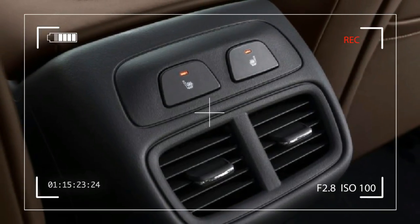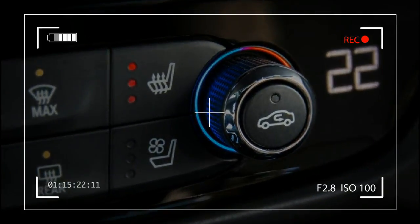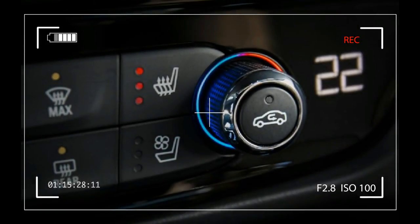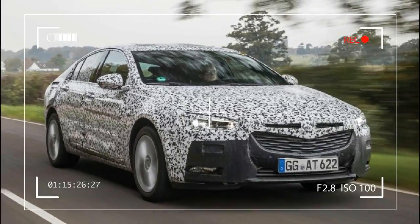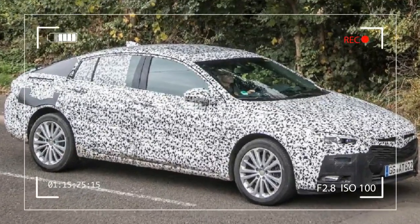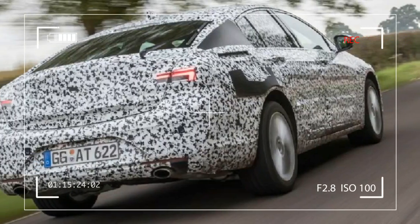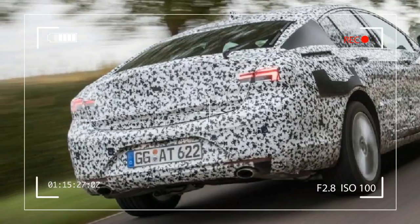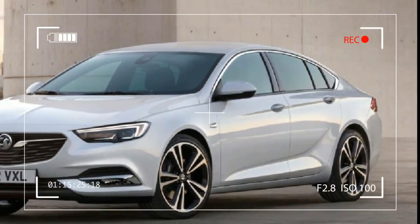The new Vauxhall Insignia Grand Sport will cost from around £1,500 less than the outgoing model. The new car will be shown at the Geneva Motor Show next week. Vauxhall claims the new Insignia Grand Sport, which starts at £17,115 on the road, will cost up to £5,691 less over its lifetime to run than comparable versions of the Volkswagen Passat and Ford Mondeo.